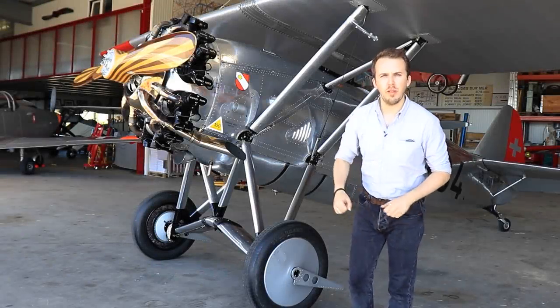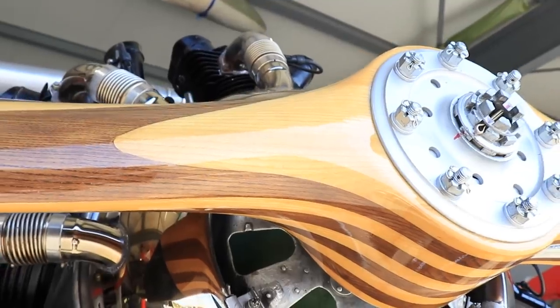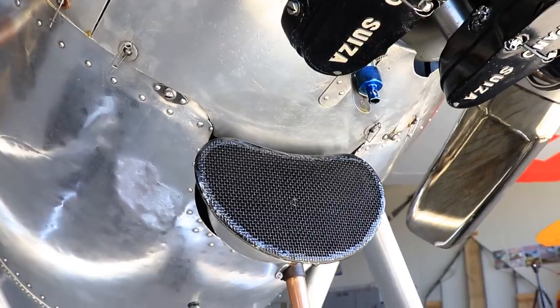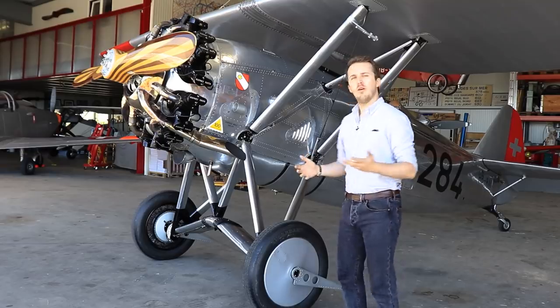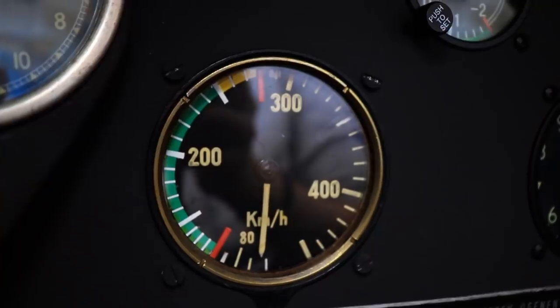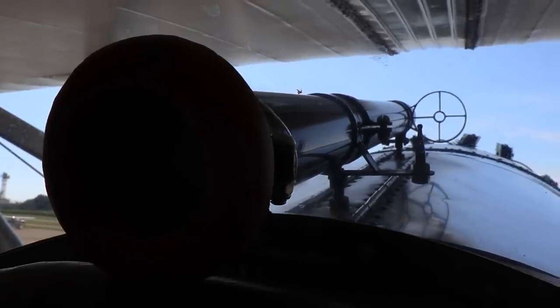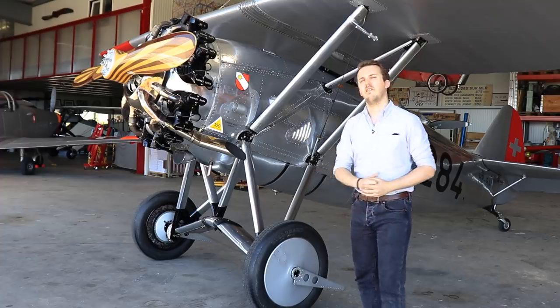The Daystar is a fighter most people haven't even heard about. It is both a no-nonsense design while still having multiple surprising interwar features that make you wonder. It provided a valiant fighting platform while saving a company from becoming a footnote in history — the Dewoitines de Lansys.